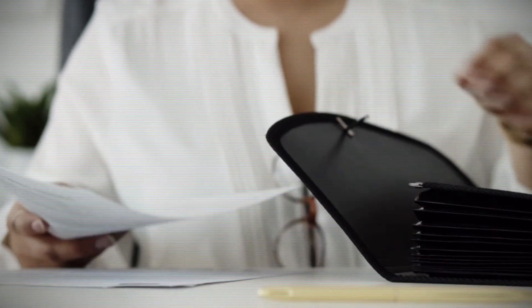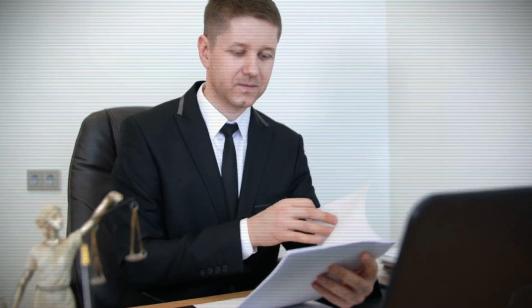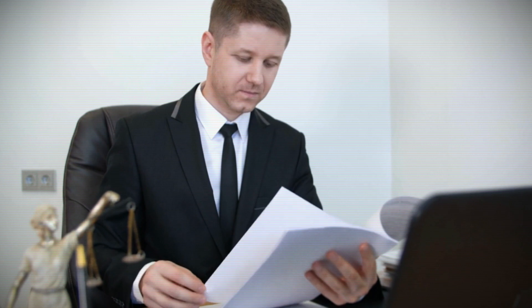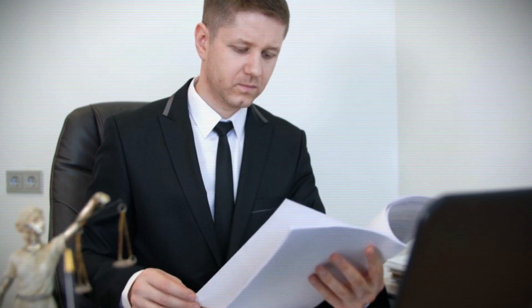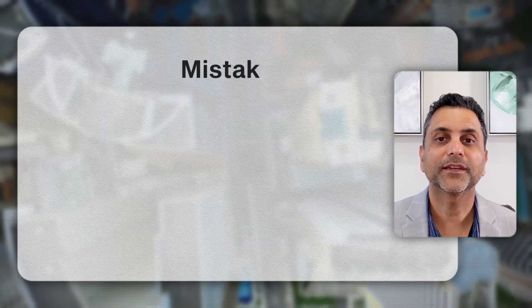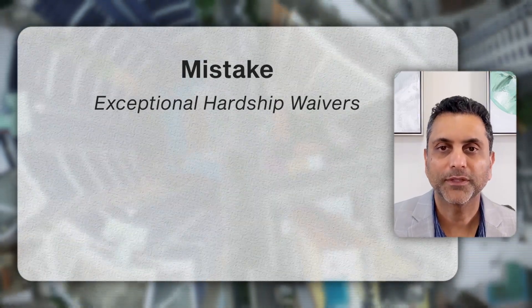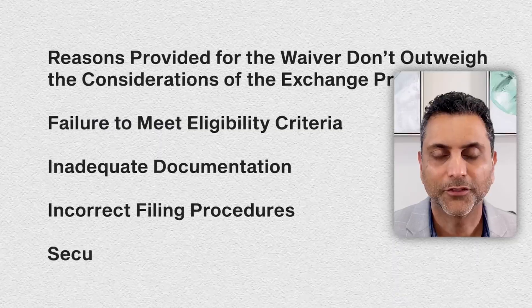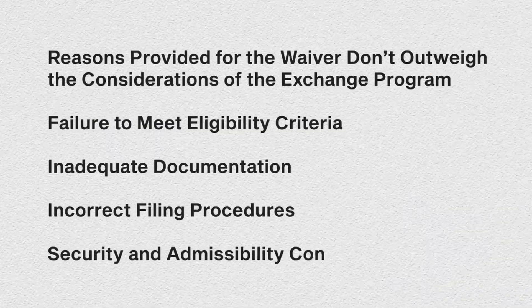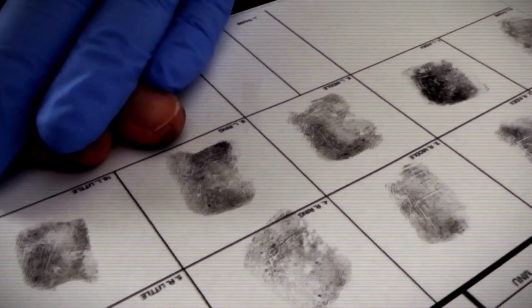Reason number four: incorrect filing procedures. J1 waiver applications must be filed with the appropriate government agencies following specific procedures — mistakes or omissions in the application process often result in denial. One of the biggest mistakes I see with exceptional hardship waivers is the application only being submitted to USCIS and not also to the Department of State.